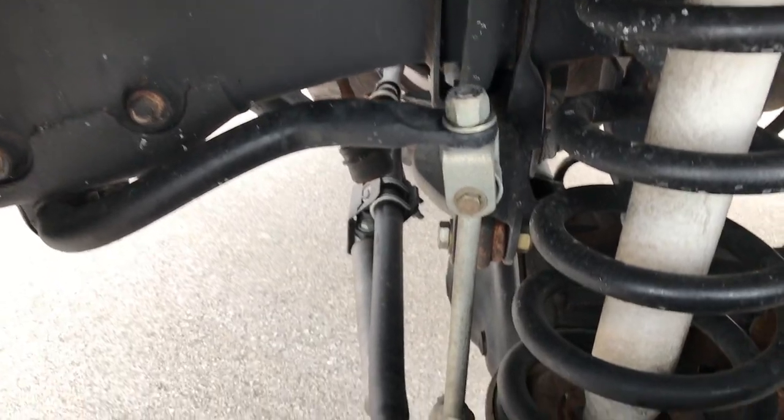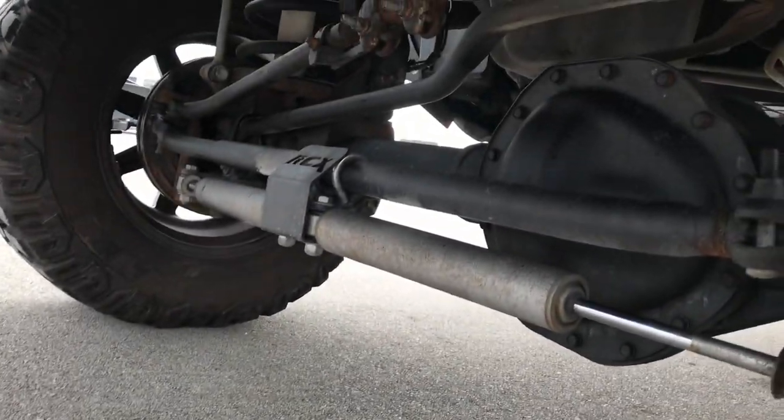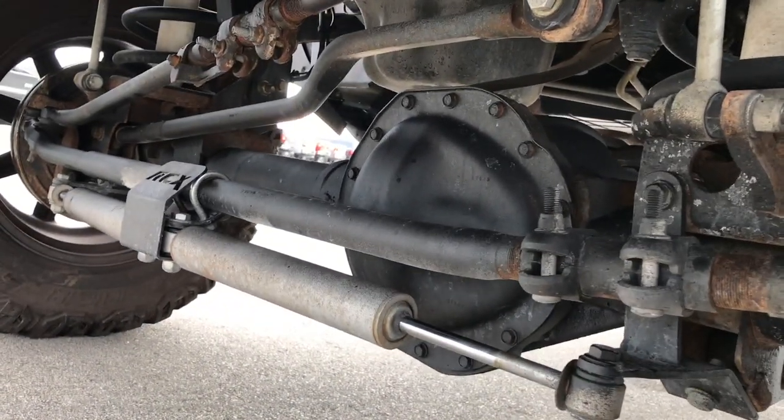It has a Rough Country suspension lift on it. The frame and underbody is in really nice condition — you can see that cross member and shocks there.